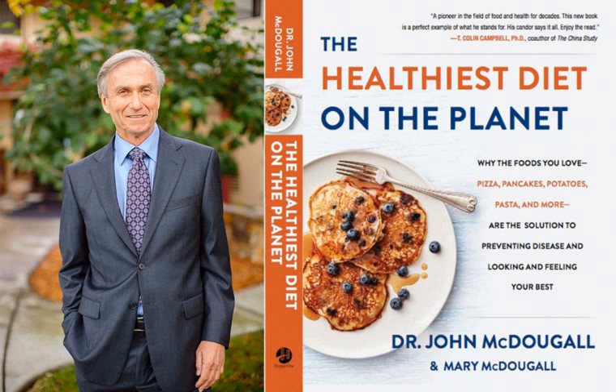Getting older doesn't have to mean getting sicker. When I was growing up, I thought it was natural to get fat and sick with age — but it's not. I saw that with my Japanese, Chinese, Korean, and Filipino patients on the plantation early in my career. That's not the life I want for myself or my patients. I want to go from one decade to the next feeling great, functioning well, and enjoying life. With the right information, that's what we can all have. Thank you very much.